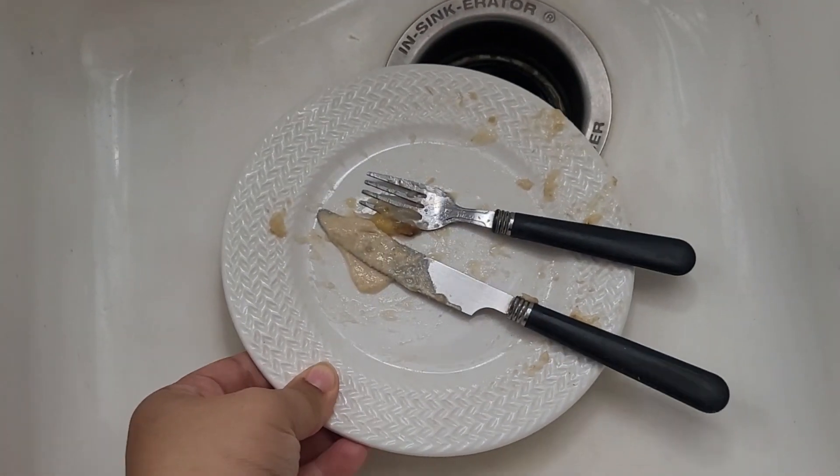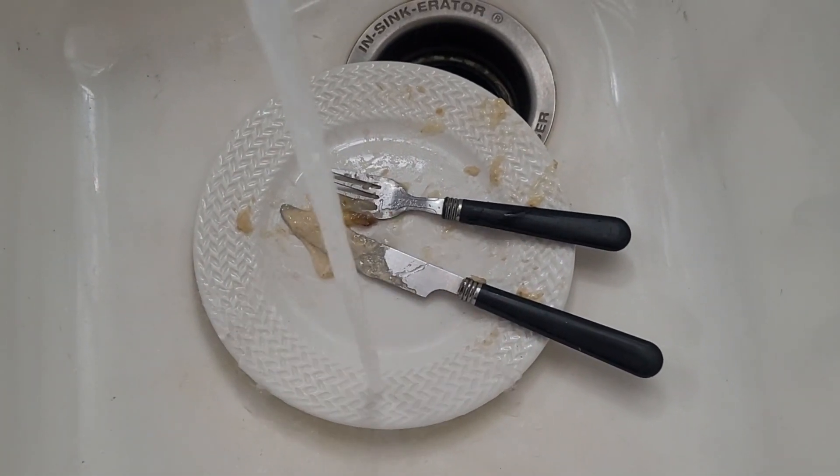First up: never leave a room empty-handed. Whenever you are getting ready to leave a room, check your hands — are they empty? If so, go back in and get any items that might have been left behind. As a bonus, you can also straighten up three things before you leave that room; it could be as simple as a throw pillow or a rug on the floor.